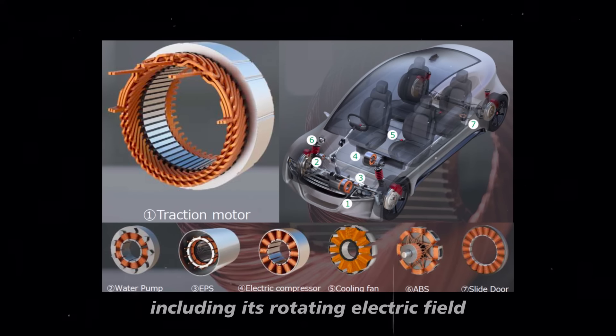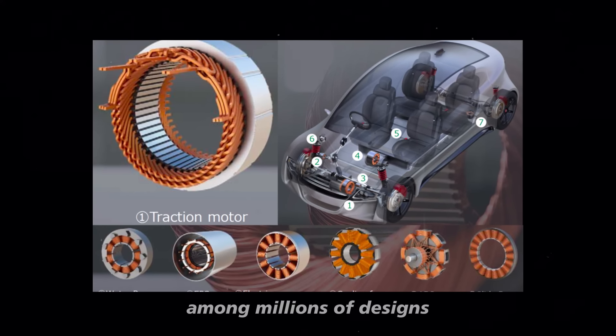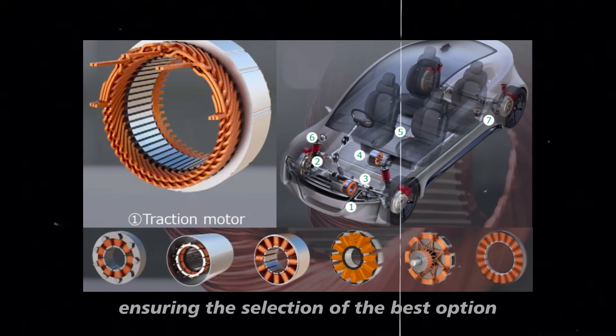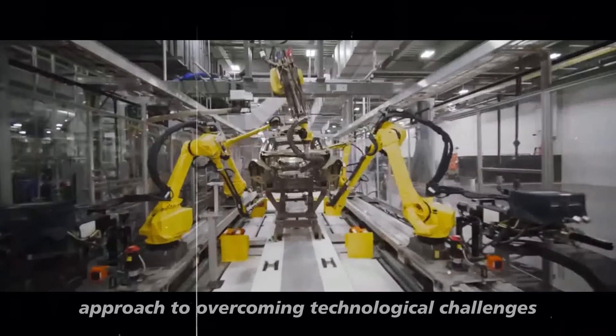This allows Tesla to iterate rapidly among millions of designs, ensuring the selection of the best option. We're talking about a next-generation approach to overcoming technological challenges.